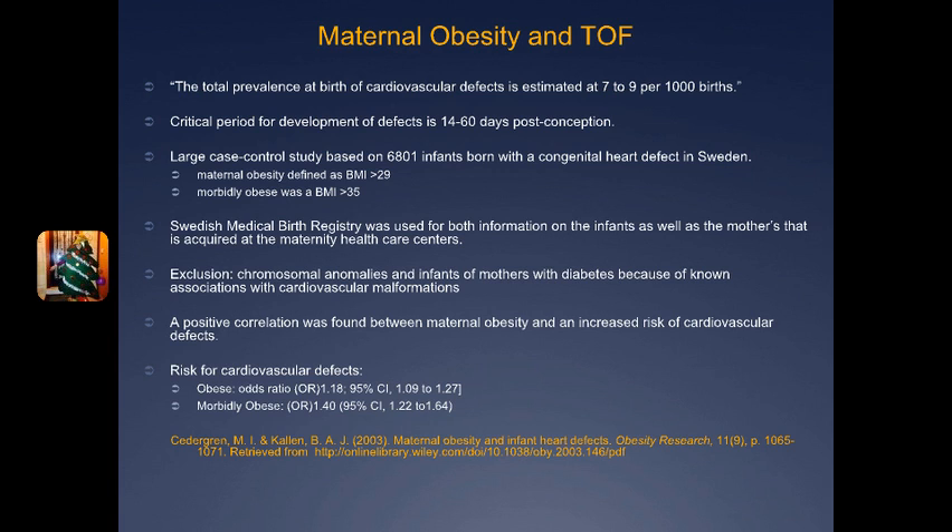Another explanation proposed was the nutritional aspect of obesity and possible deficiency of folic acid, which was pretty far-fetched — and the data showed that after looking at folic acid supplementation in these women, it gave no support for the association whatsoever. Although there was a positive correlation, it can't necessarily be proven statistically significant for Tetralogy of Fallot, but it's definitely something to think about when it comes to taking care of yourself as a mom, especially during those critical 14 to 60 days post-conception where developmental defects are at the greatest risk of happening.